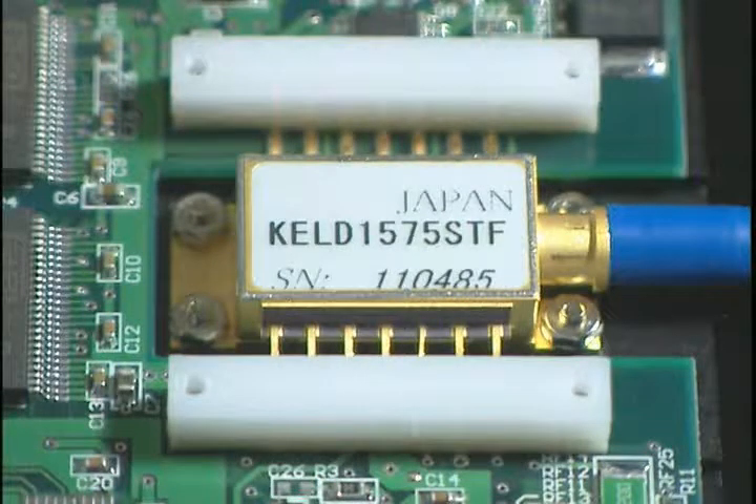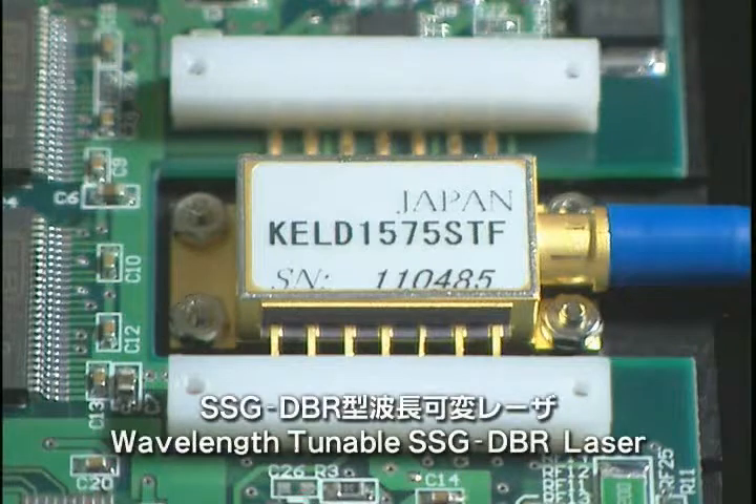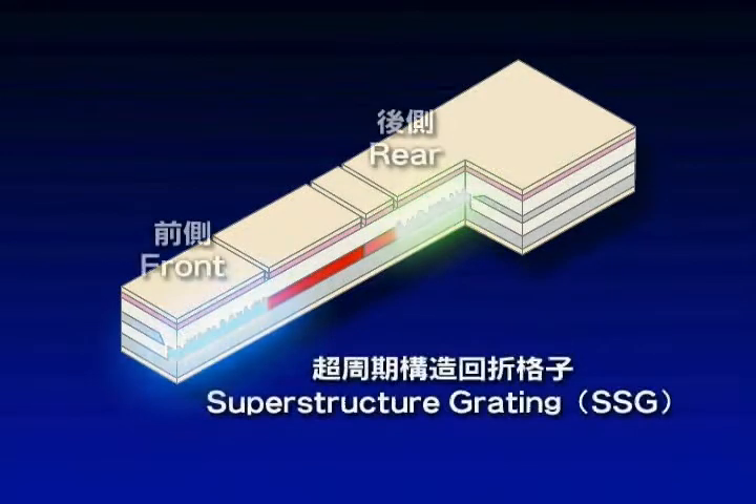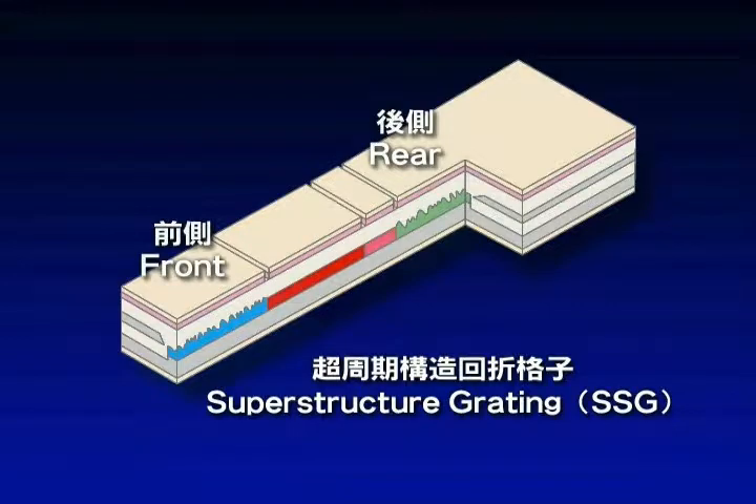The second type is a wavelength tunable SSG DBR laser. We have made it possible to control the lasing wavelength by developing the structure of the laser resonator. The laser cavity consists of two superstructure gratings, one at the front and one at the rear.